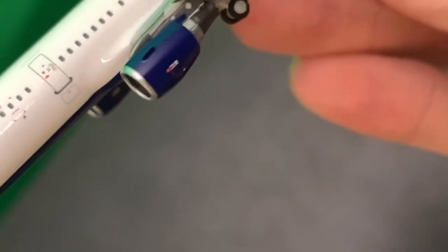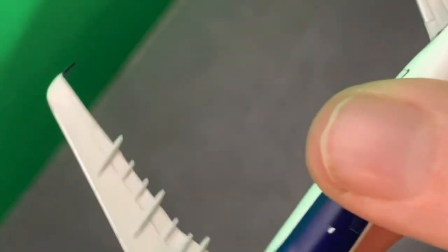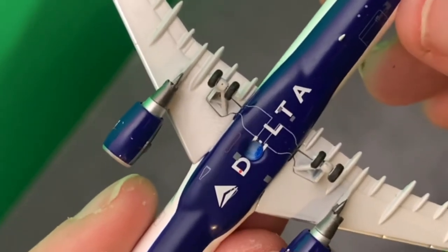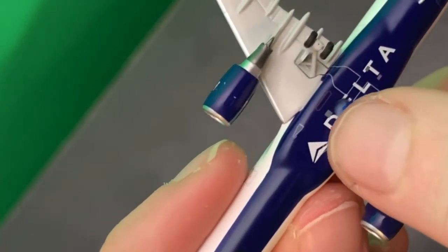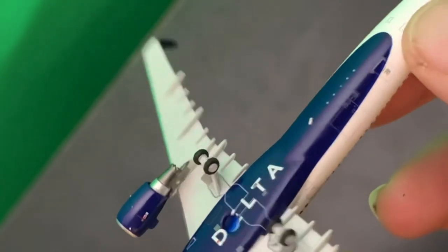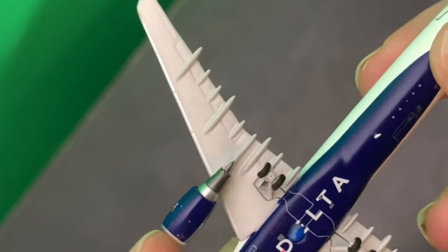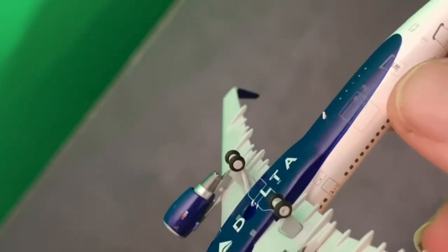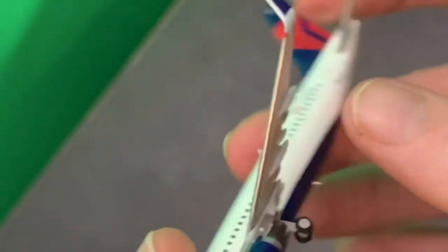Standard Delta Pratt & Whitney engines. On the bottom it says Delta, and you can see the wheel doors there, and the plug for a stand. Unlike Gemini, there are no brand markings on the bottom of the aircraft.